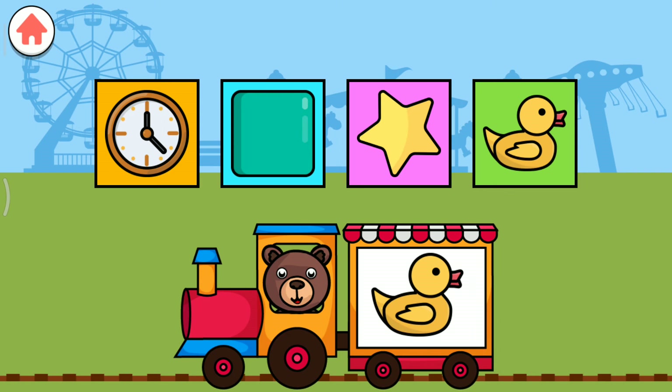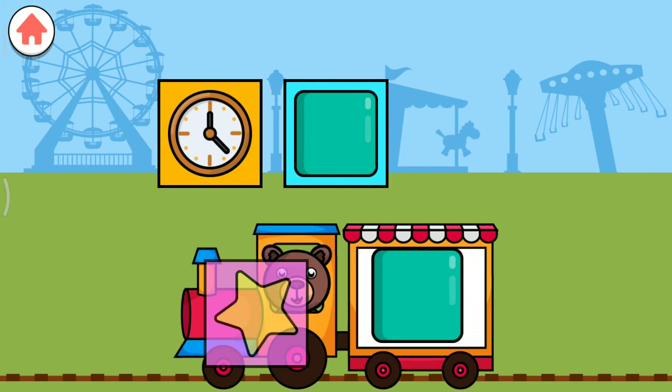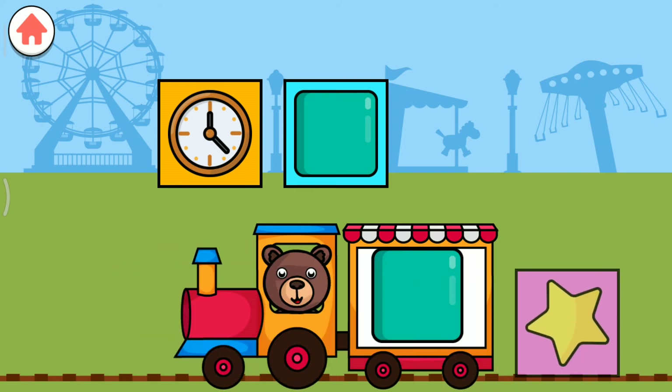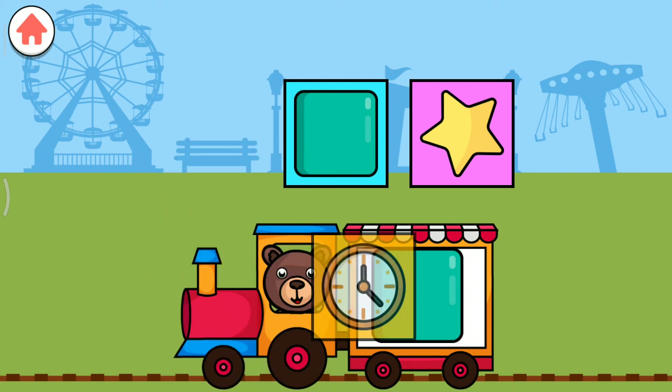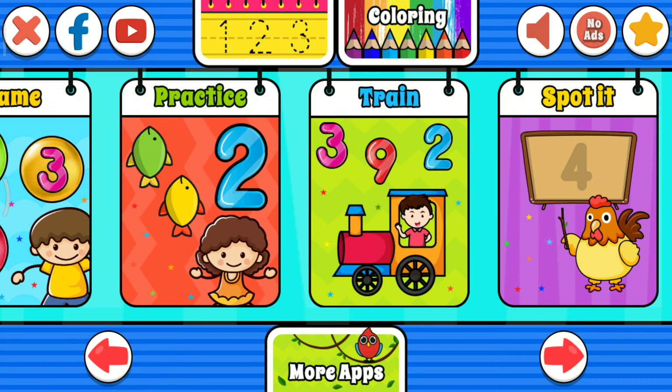Drag to match the same pictures. Block. Duck. Duck. Star. Clock. Star. Star. Clock. Clock. Star. Clock.